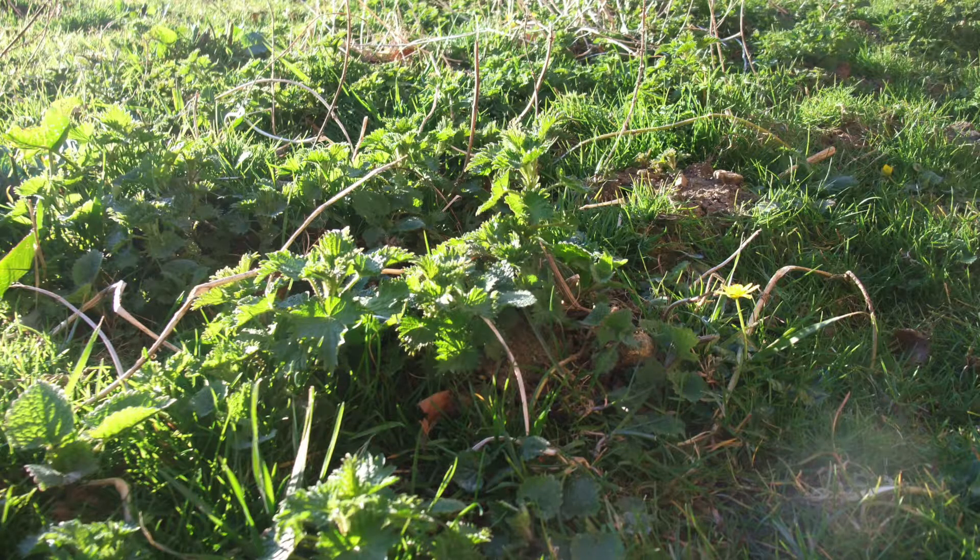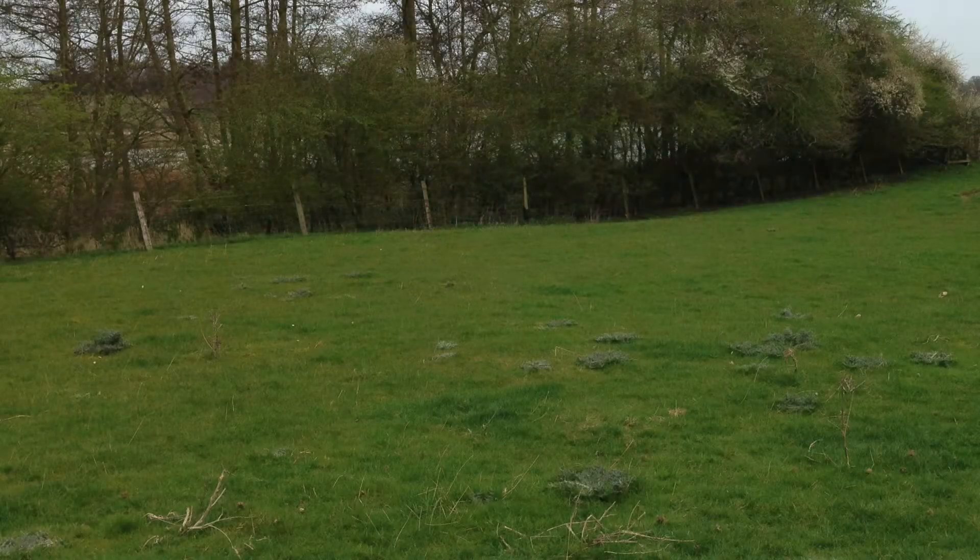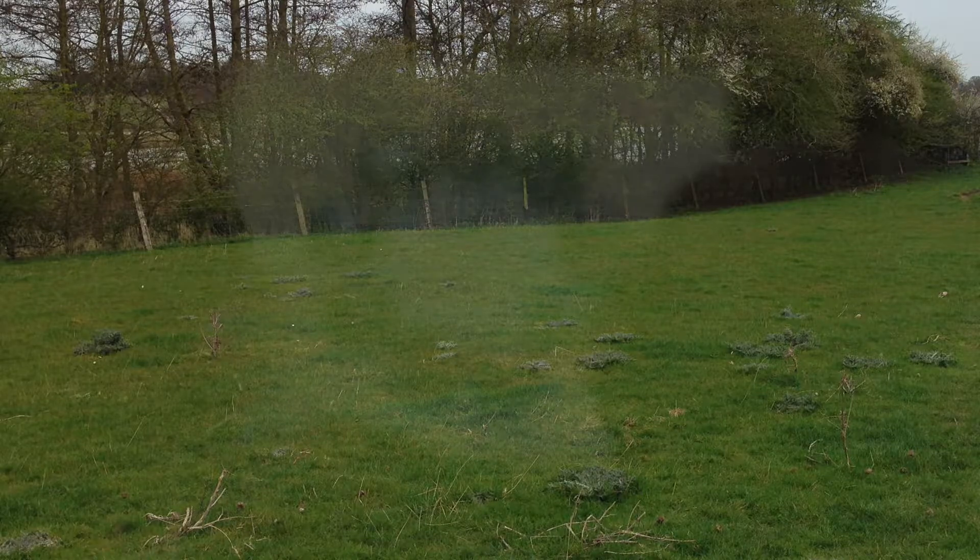Estimates suggest that 20-40% of potential food production is lost each year due to pests and diseases. This is estimated to amount to a loss of four billion pounds. This trend comes alongside increasing pressure on chemical control methods and a drive for production techniques to be more sustainable whilst increasing production.